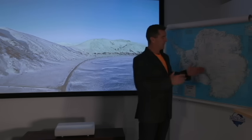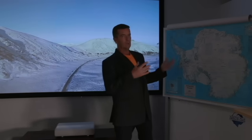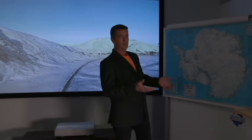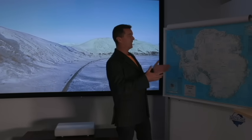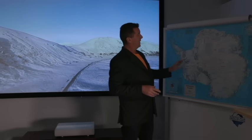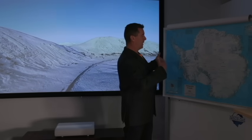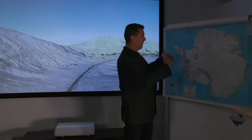The significance of that is that as we've changed through global warming, greenhouse gases, CO2 going into the atmosphere, we've increased the air temperature and also the ocean temperature all around the planet. That's changed the replenishment and melt rate.